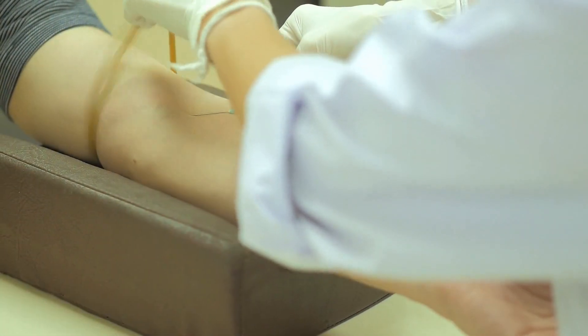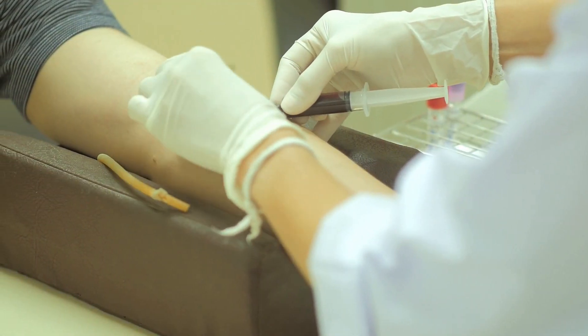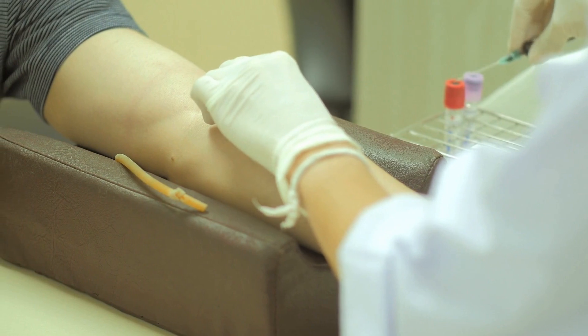Now, I am a fan of the progesterone test. It can be very useful. But the test comes with a huge caveat, and that is that you'll only get a reliable result if your blood is drawn on the right day of your menstrual cycle. If it's not done on the right day, you can get a result that's inconclusive, or even worse, a result that suggests you're not ovulating even when you are.